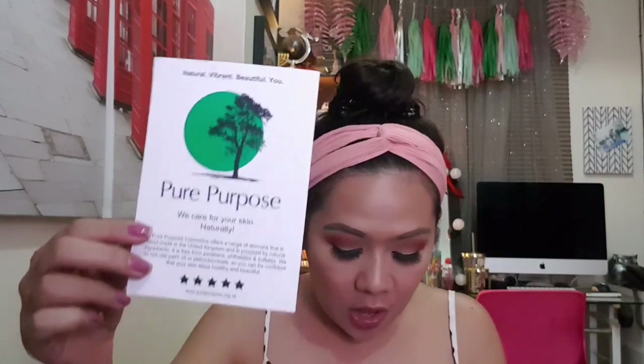The next items came all the way from the United Kingdom, brought by my cousin Marine, whose friends own the shop. This brand hasn't launched in the Philippines yet, but they want me to try it first — I think I'll be the first vlogger to try it. The brand is called Pure Purpose and their tagline is 'We Care Naturally For Your Skin,' meaning all ingredients are natural. They sent me two types of products.